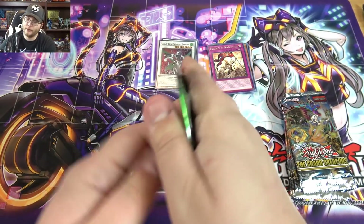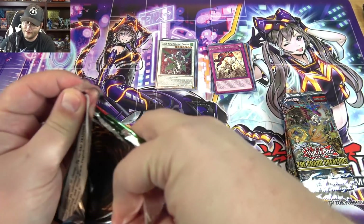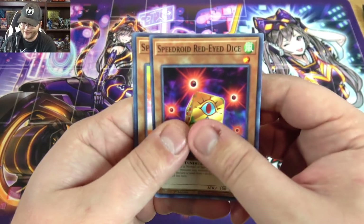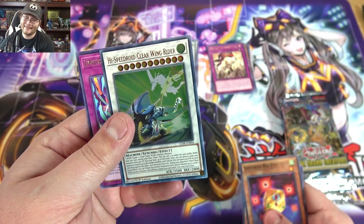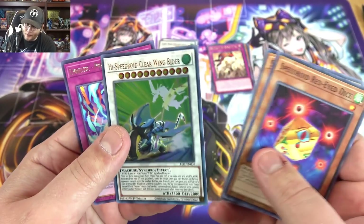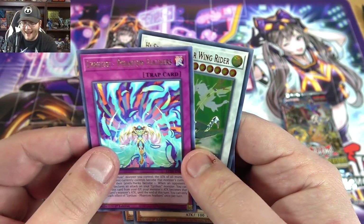And the last one — come on, something awesome. It already messed with me once by giving me a Clear Wing, so I was like 'ah, it's the synchro' — so close. And oh man, close again. This time I like this one a little bit better — it is actually an ultra rare, a Hi-Speedroid Clear Wing Rider, which is actually kind of funny to get alongside Clear Wing.